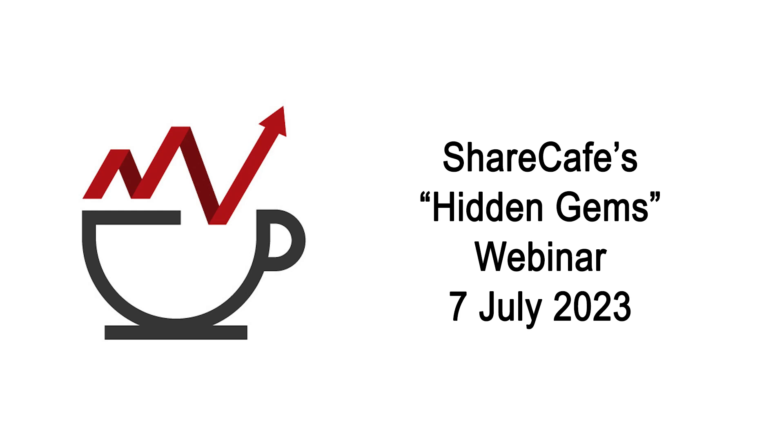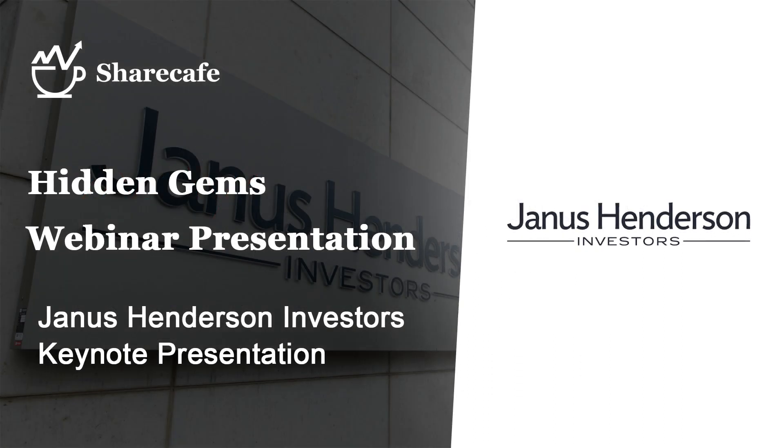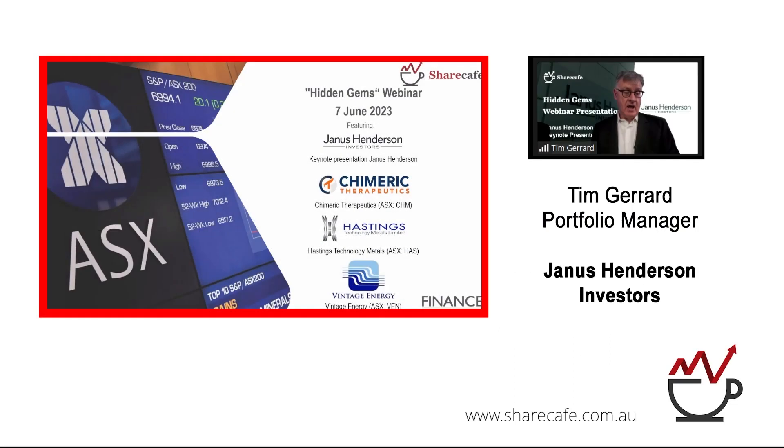Thanks, Paul, and thanks for that introduction. Thank you to ShareCafe for the opportunity to tell our story. It's going to be a brief presentation just to introduce you to this Janus Henderson product. As Paul says, it's called the Net Zero Transition Fund. It's an active ETF, listed on the ASX as JZRO. And all the companies that we own, you can see in our basket there — it's all public information.